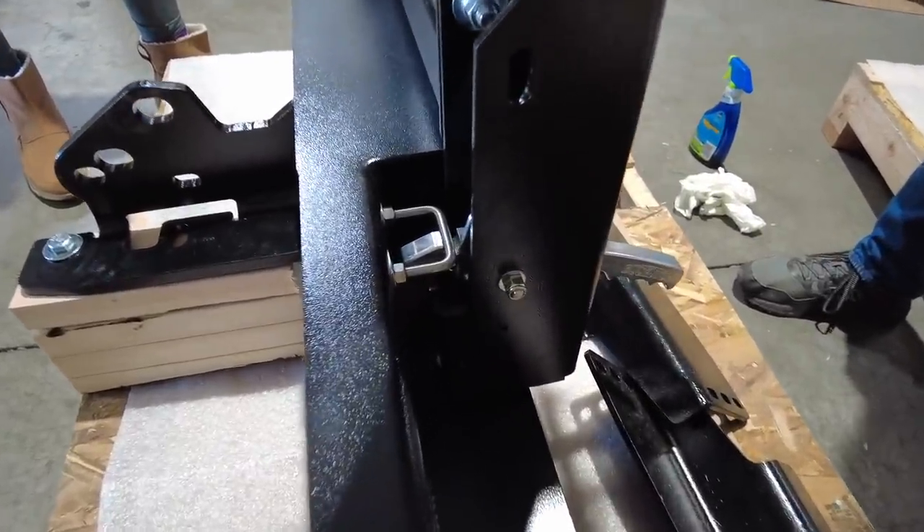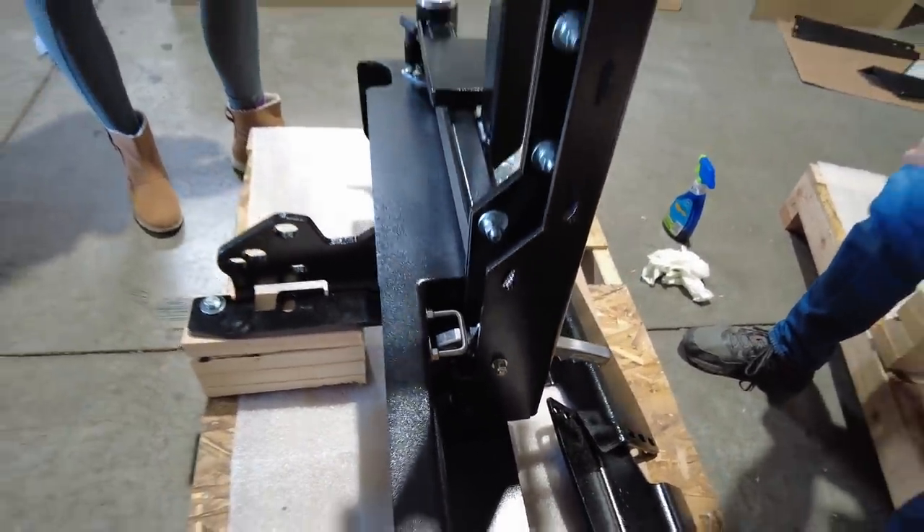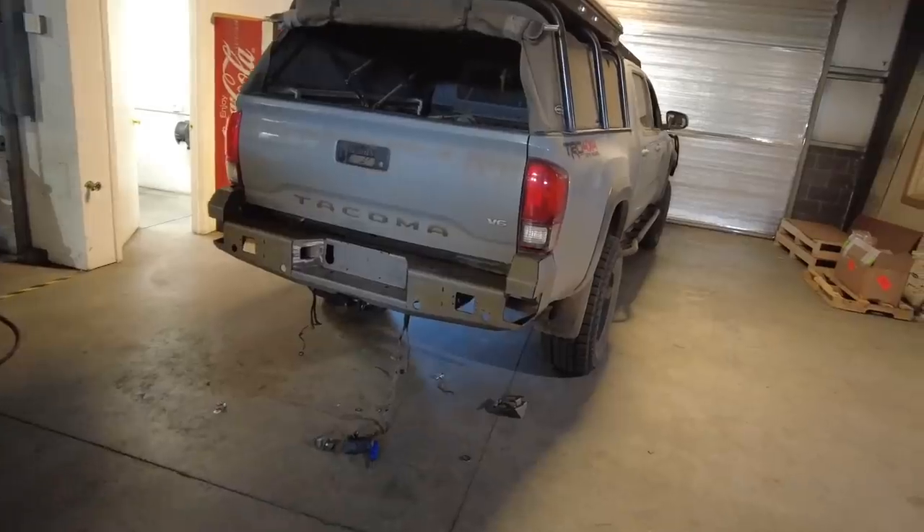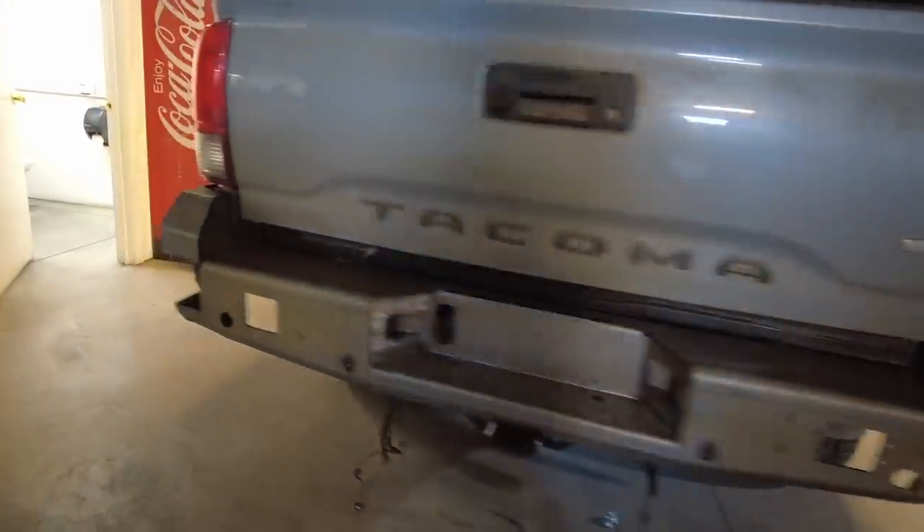It's their new two-stage latch system — super solid, one-hand operation. And call you Tacoma guys, they do have a Tacoma bumper coming shortly.